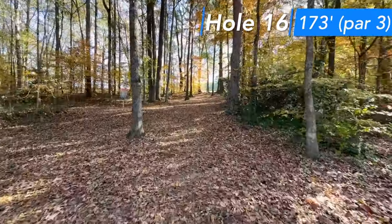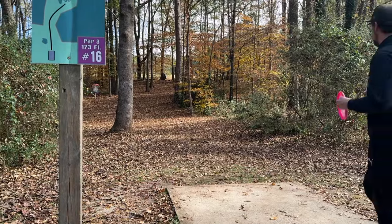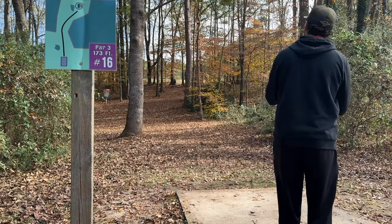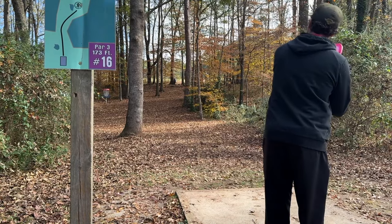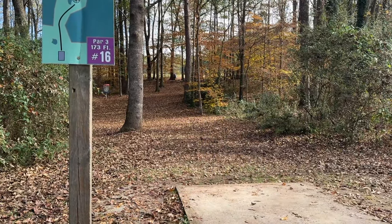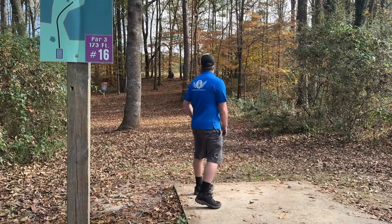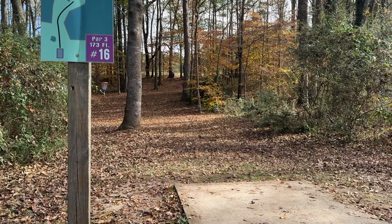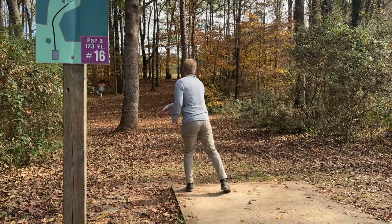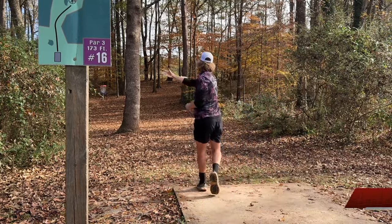Hole 16, 173 feet, par three, up this hill to the right. I think the play is a forehand or pretty cutoff turnover backhand — the left side of the green is very guarded, so you want to come in a little early right if you throw the forehand. Scoggins throwing a Toro. A little wide — I'll squirt it. I think there's still like a 60-footer some sort of a look. Box P2. Will with the tactic again. I'm throwing a Halo Firebird.